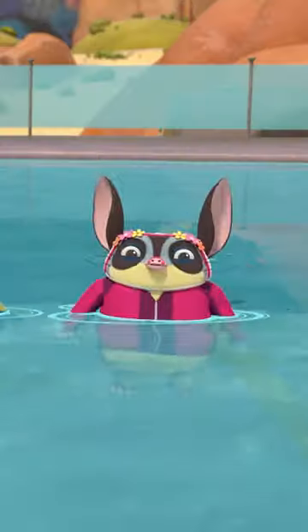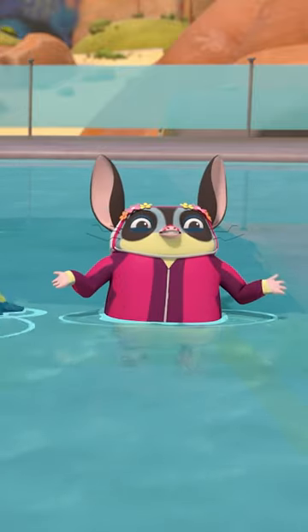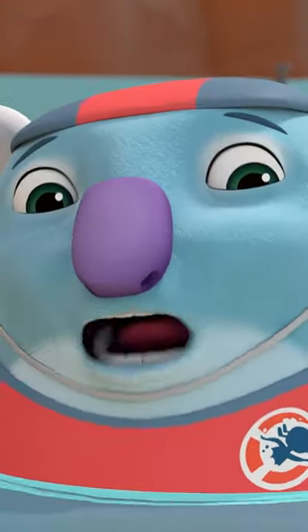Whoa! I want to know how to do that! You've just got to find your inner dolphin. And train eight hours a day for ten years. Ten years?! Way too long!